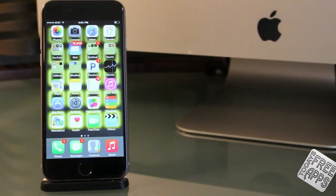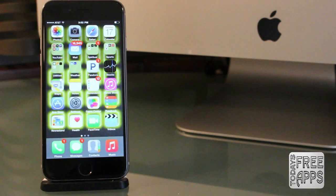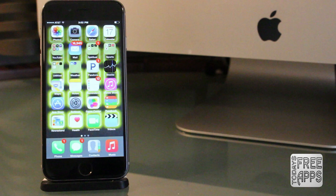Hey everybody, what's going on? It's Jonathan with today's free app. Today I'm bringing you a video on my top 10 free iPhone 6 apps and games. So don't go anywhere. Let's check this video out.